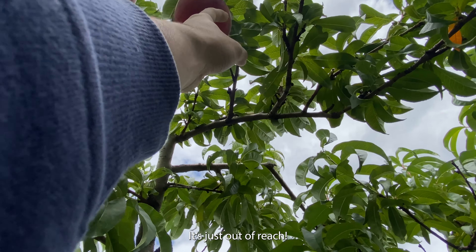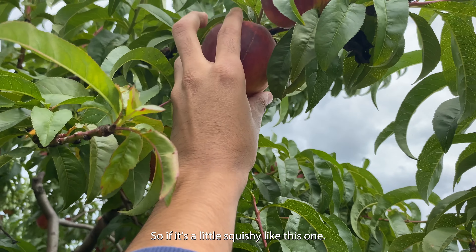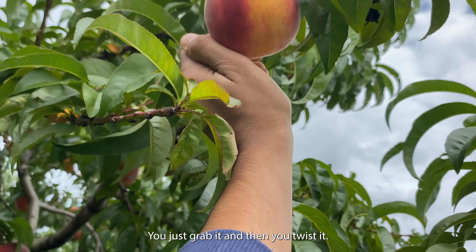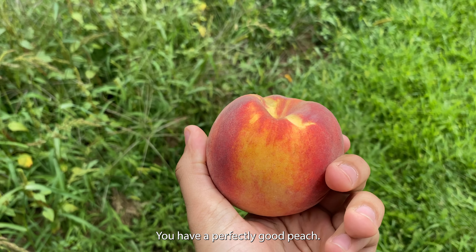This one, just out of reach. It's a little squishy — you just grab it and then you twist it. Oh shoot. You have a perfectly good peach.